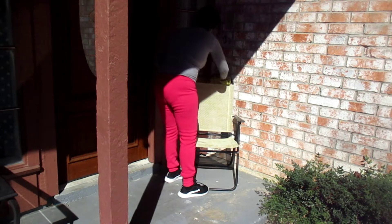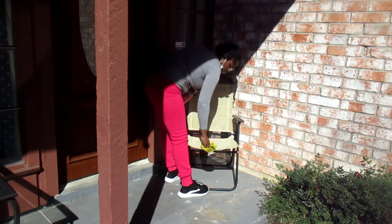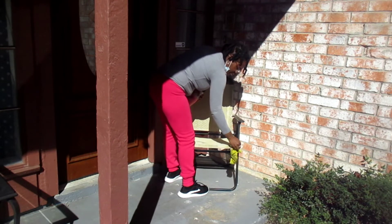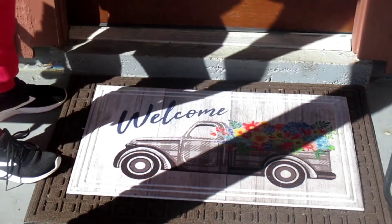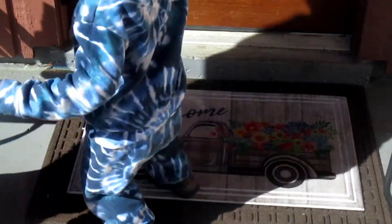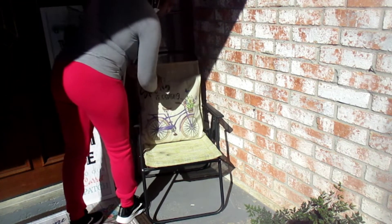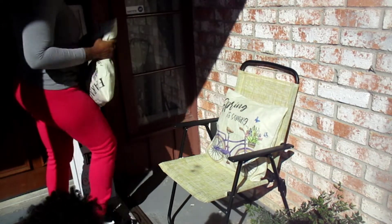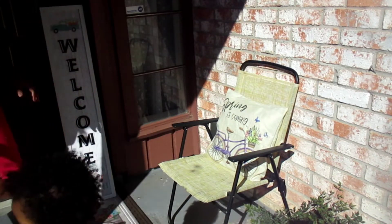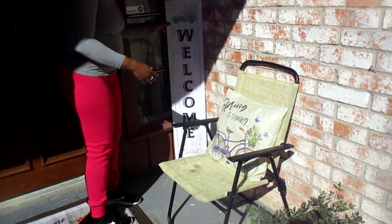Right now I'm wiping down the chairs — these chairs attract so much dirt. I don't know how to just keep the dirt away because I like coming out here to sit, but every time I come out the chairs are always so dirty. I had this rug from last year that says 'welcome' — if I'm not mistaken I got it from Dollar General. And then I have this other welcome sign that I also got from Dollar Tree for five dollars.